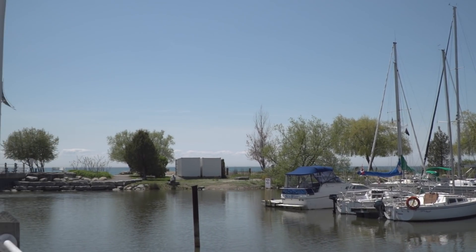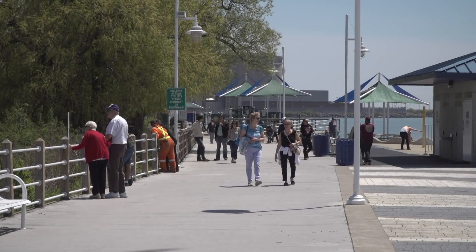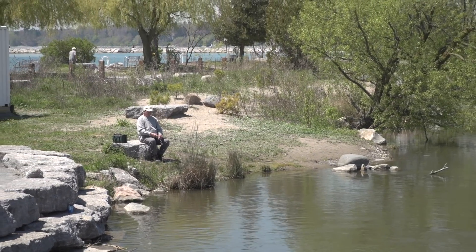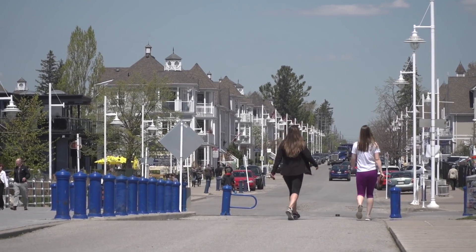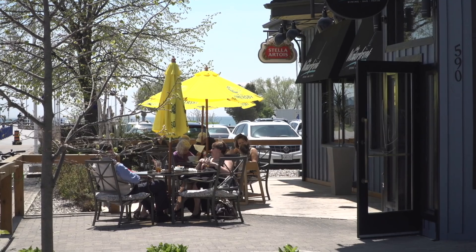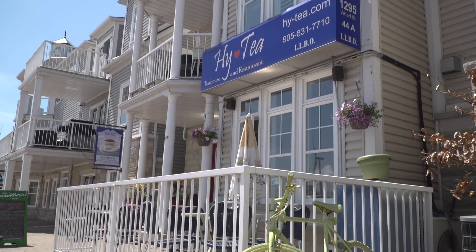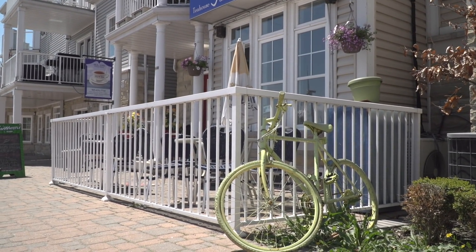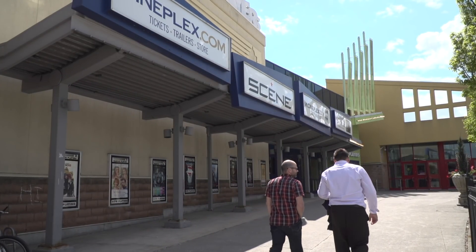Enjoy a leisurely stroll along the waterfront trail, take in a sunset concert at Millennium Square, relax with a favorite pastime, have the kids play and splash about, or stop at one of the many shops and eateries. Its lakefront backyard, miles of pristine hiking trails, and countless neighborhood parks is pleasantly balanced by an emerging modern downtown surrounded by a wealth of amenities.